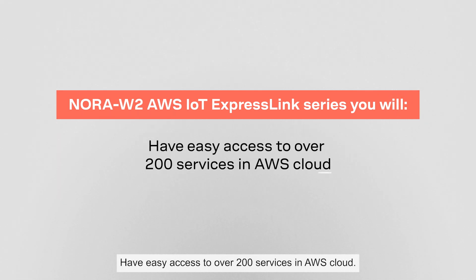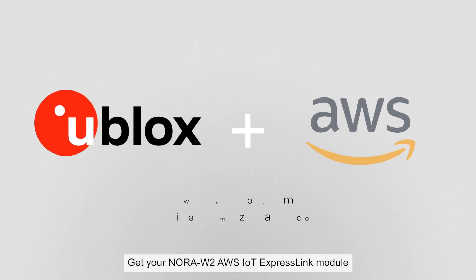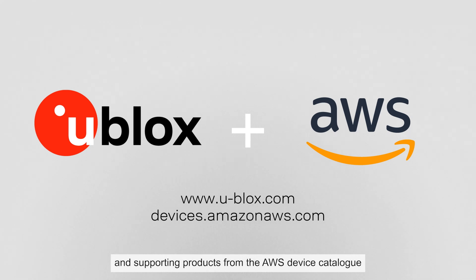Have easy access to over 200 services in the AWS Cloud. Get your Nora W2 AWS IoT Express Link module and supporting products from the AWS Device Catalog and find out more about the complete offerings at ublox.com.